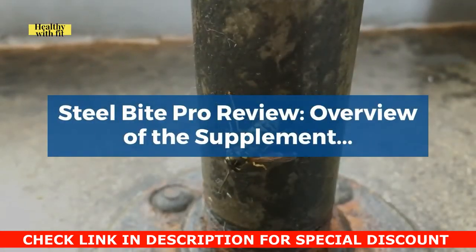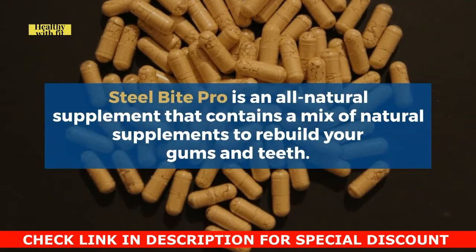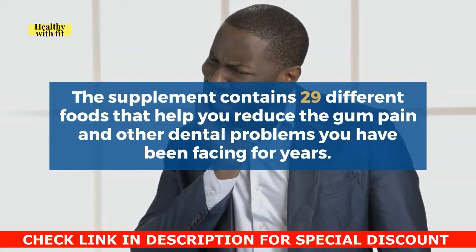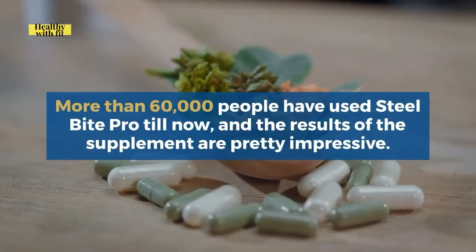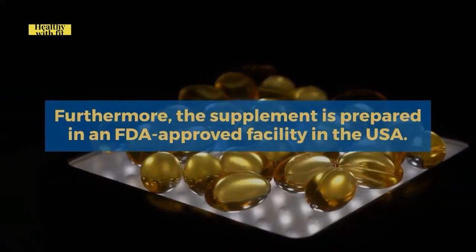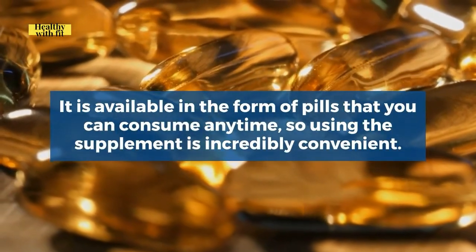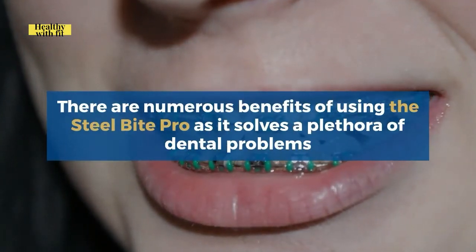Steel Bite Pro Review — Overview of the Supplement. Steel Bite Pro is an all-natural supplement that contains a mix of natural ingredients to rebuild your gums and teeth. The supplement contains 29 different ingredients that help reduce gum pain and other dental problems you have been facing for years. More than 60,000 people have used Steel Bite Pro, and the results are pretty impressive. The supplement is prepared in an FDA-approved facility in the USA, and it is available in the form of pills that you can consume anytime.